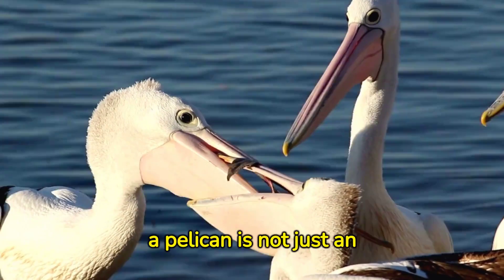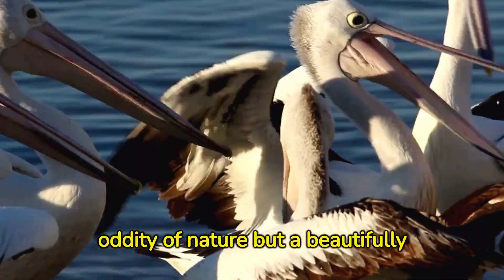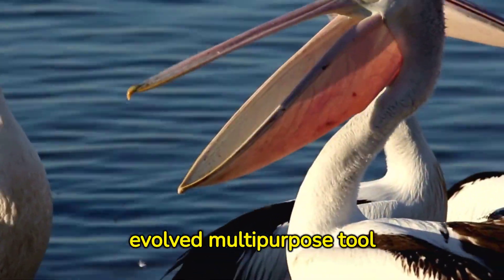So, the large beak of a pelican is not just an oddity of nature, but a beautifully evolved multipurpose tool for survival.